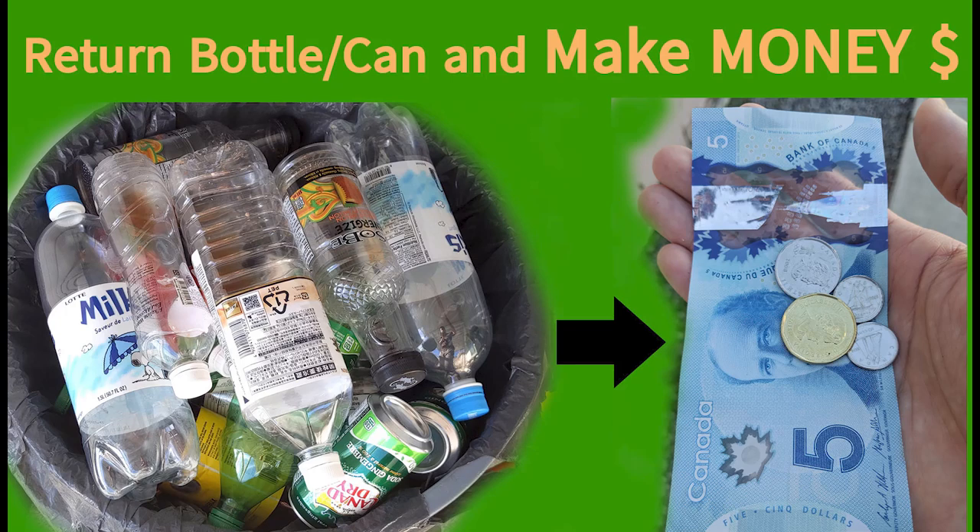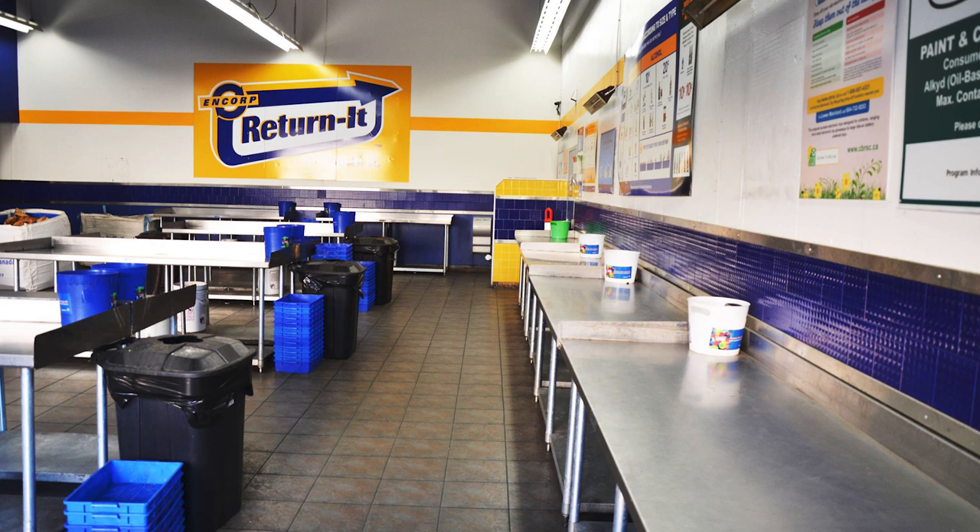Hello everyone. I would like to share how you can make a small amount of money by returning bottles and cans at Return Depot in Canada.